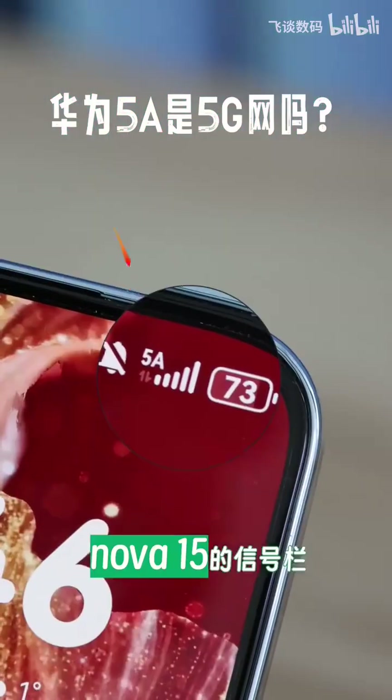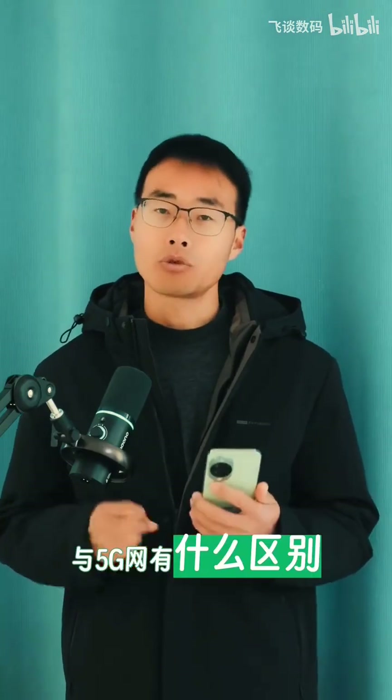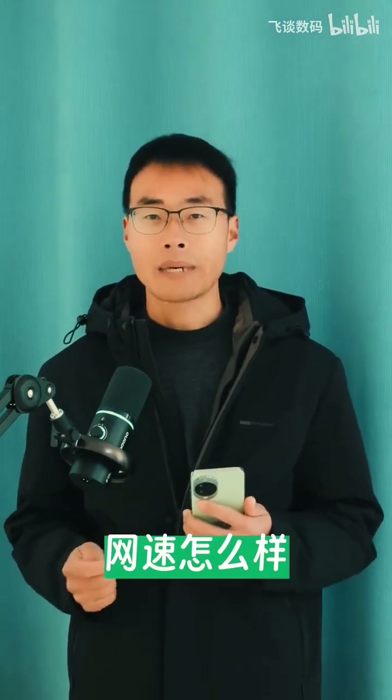I suddenly noticed that the signal bar on the Nova 15 actually displays 5A. Is it really a 5G network? What is the difference, and is the speed actually good?